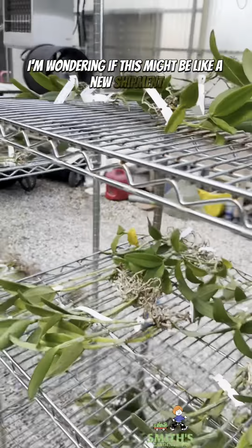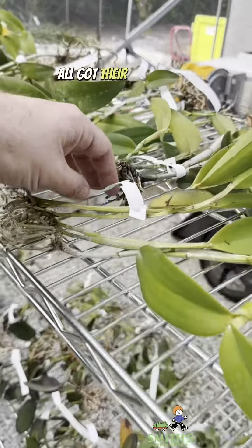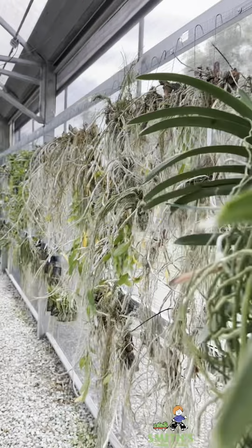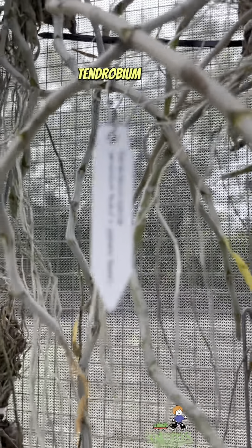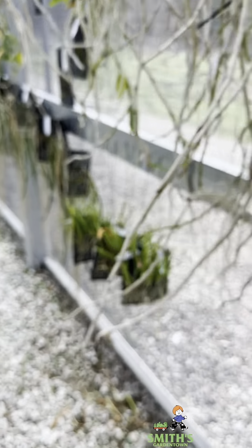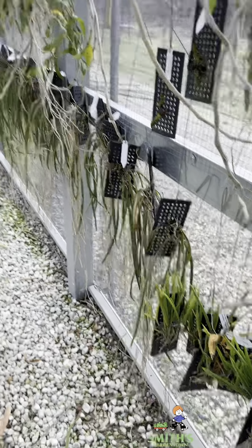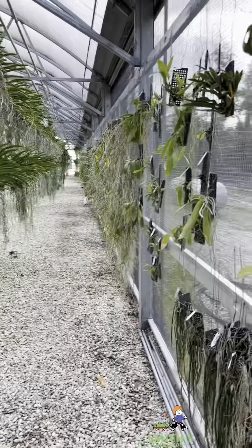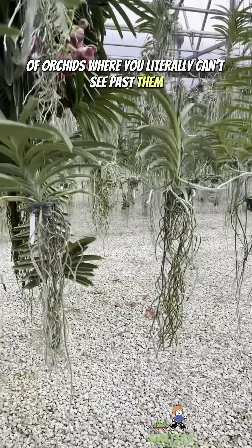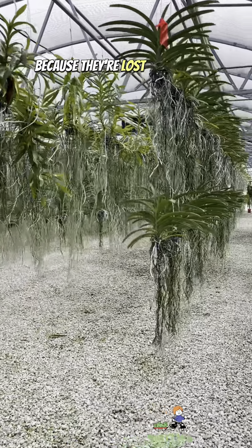I'm wondering if this might be like a new shipment and they're going to mount them and get them ready to hang or something like that. All got their little labels. Look at this wall — dendrobium, Brassavola hybrids. It's just tens of thousands of orchids where you literally can't see past them. I have no idea where Tanner and Erica have gone because they're lost in the sea of orchids.